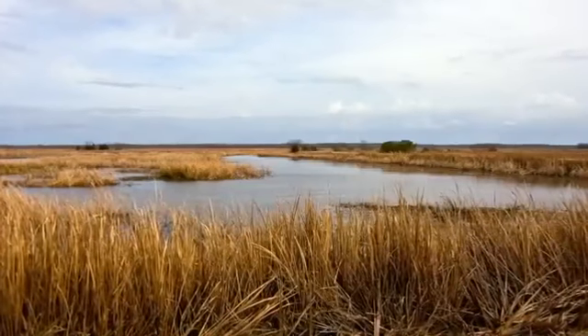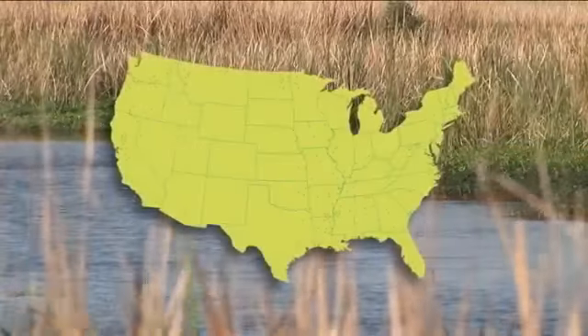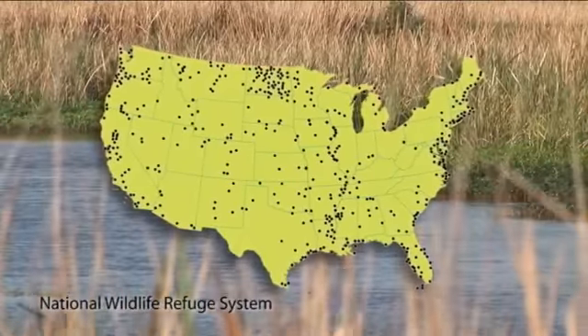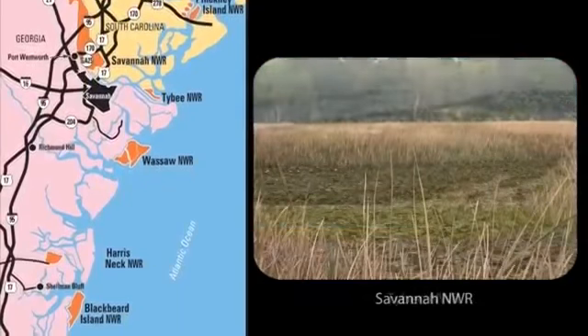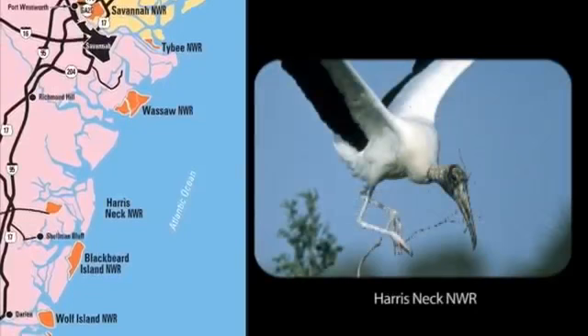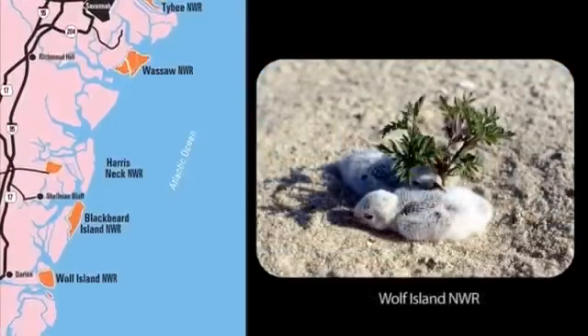The refuge is part of the National Wildlife Refuge System, with 100 million acres of lands and water in all 50 states and U.S. territories. Savannah National Wildlife Refuge is the largest of seven refuges in the Savannah Coastal Refuges Complex. Together, they span a 100-mile stretch of Atlantic coastline.